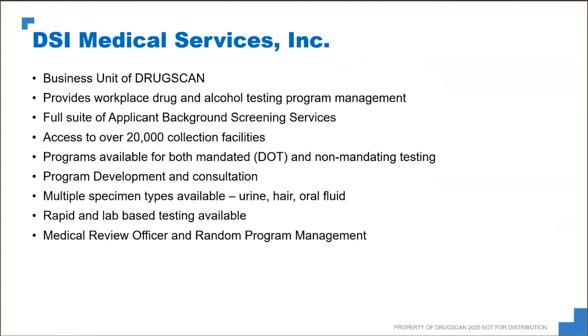We help employers build those programs out, develop their policies and practices, and deal with all those what-if situations that many people — without having lived through it — might not have thought about as part of a program like this. That's really what we do at DSI: Drug and Alcohol Testing Program Management, as well as our background screening services.